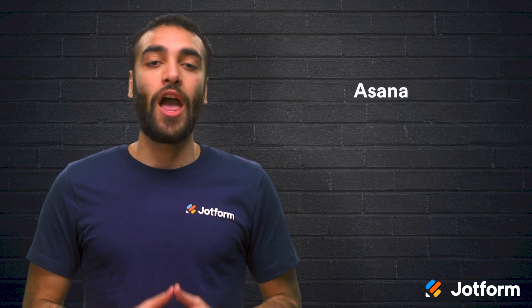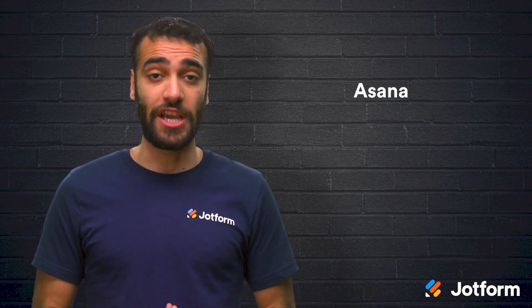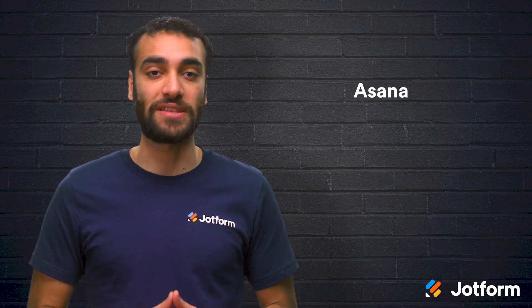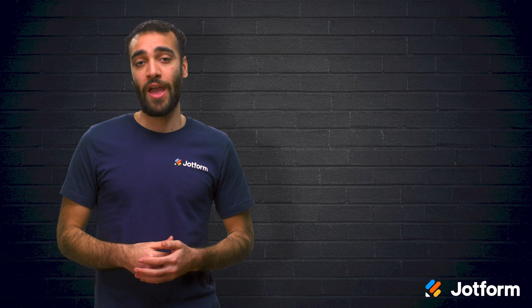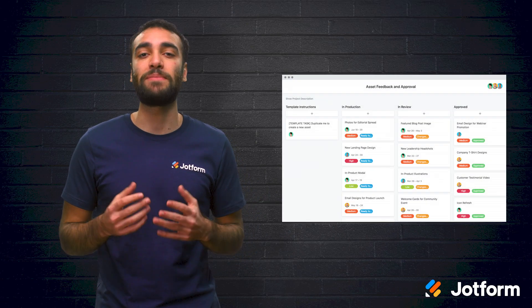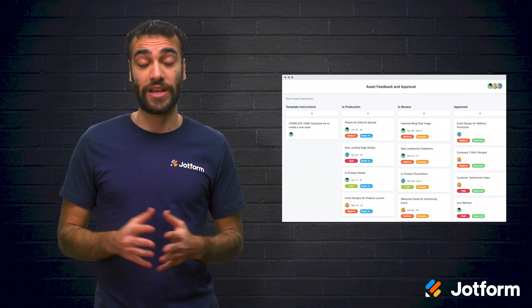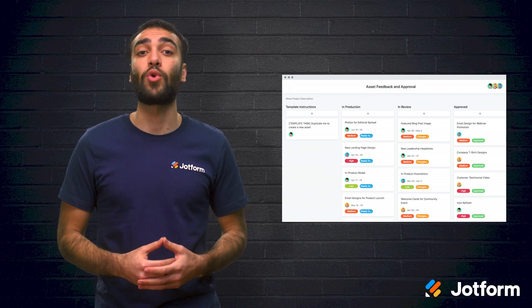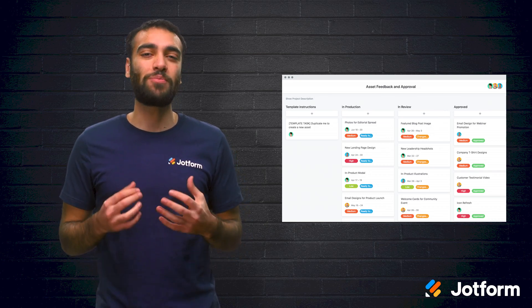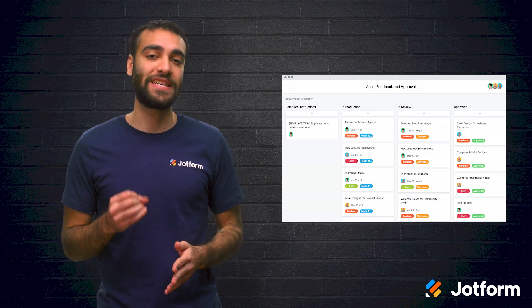Next, there's Asana, a powerhouse team management software. For anything from keeping projects on track and on budget to building project roadmaps and planning sprints, you'll find Asana's platform to be especially useful. Asana is perfect for teams managing agile projects, so if your engineering sprints are a top priority, Asana will be one of your best options. If you have a smaller team with a more relaxed workflow, you could probably stick to Asana's free plan, which allows for up to 15 team members.